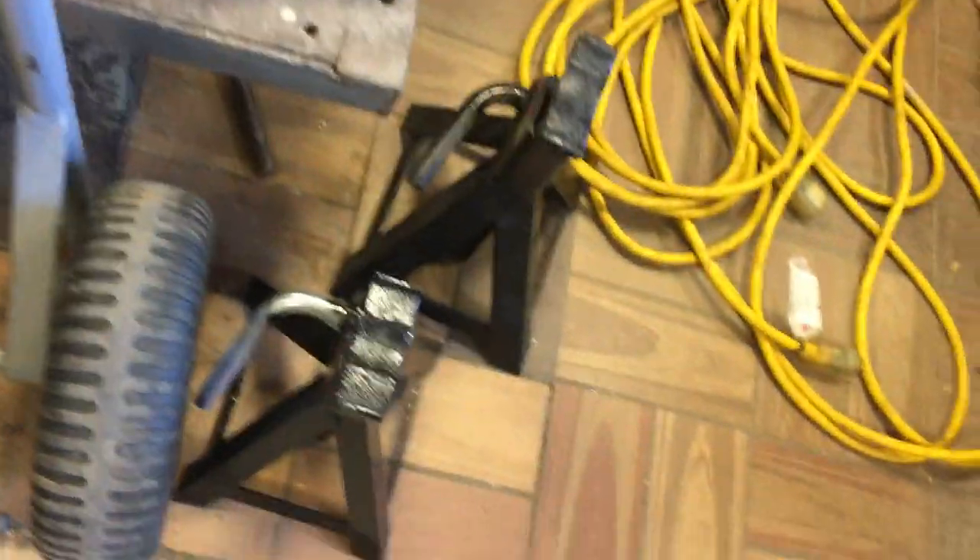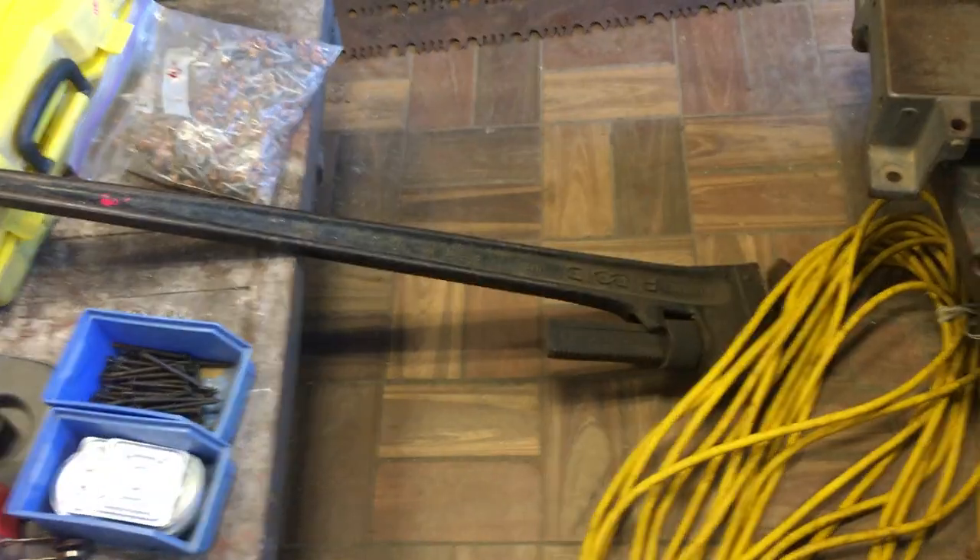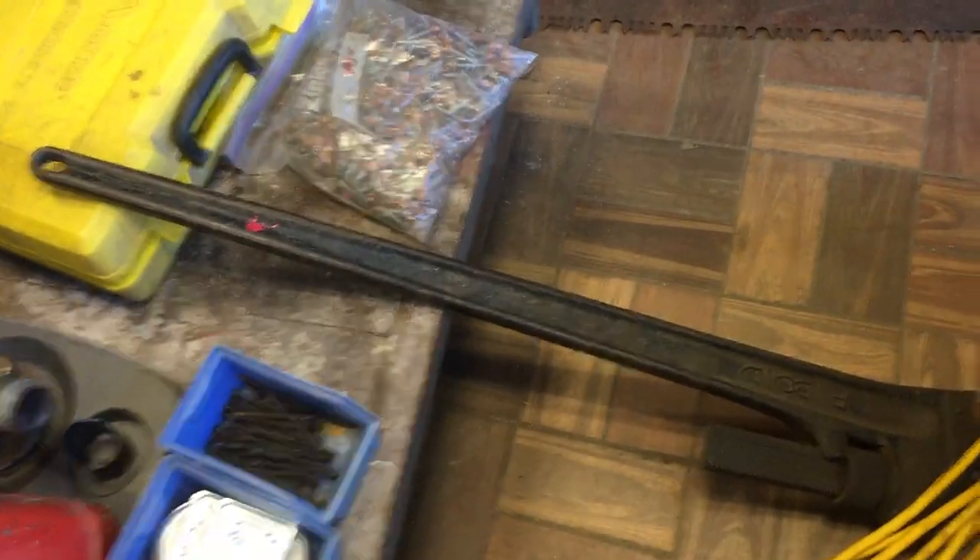Furniture dolly, $10. The jack stands are $8.50 for the pair. The extension cord is priced at $8.50. The rigid 48-inch pipe wrench is $60.